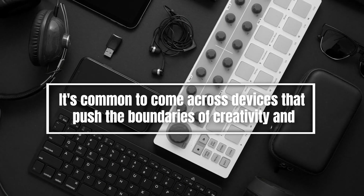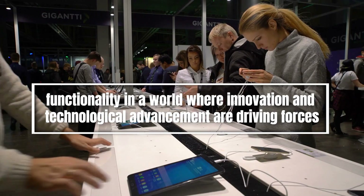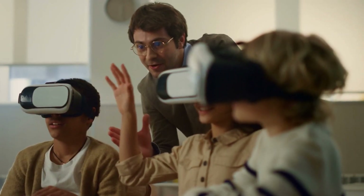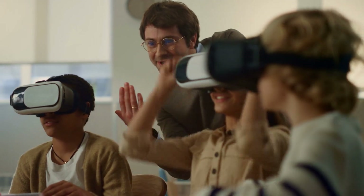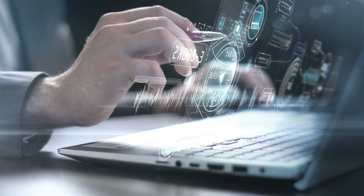It's common to come across devices that push the boundaries of creativity and functionality in a world where innovation and technological advancement are driving forces. From devices that blend seamlessly into our daily lives to those that seem to hail from the realm of science fiction, the world of rare and unique gadgets is a treasure trove of ingenuity and surprise.